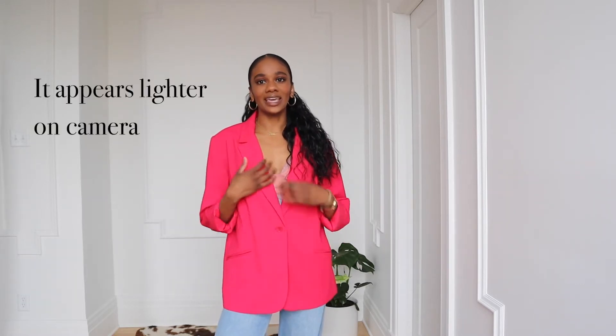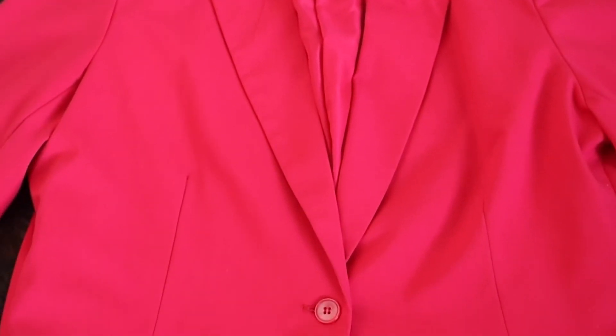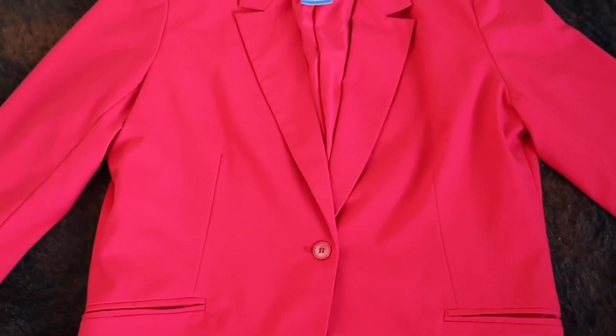The very first spring blazer I found while thrifting is this pink raspberry sorbet, oversized shoulder-padded, boxy blazer. This is a quality thrift find — it only costs $9.99. On top of that, it hits the color palettes for spring's fashion trends as well as the actual style. If you are looking for blazers to fit with the trends, make sure you find blazers with shoulder pads as well as in the right color palette.